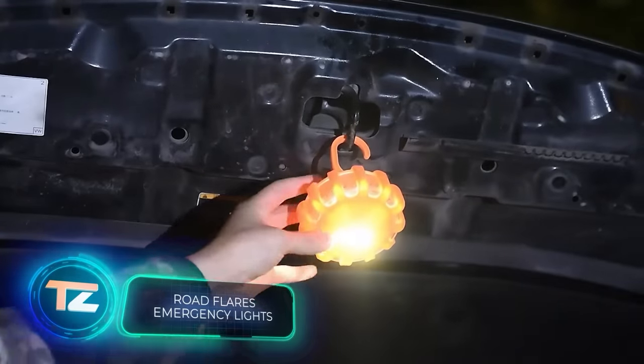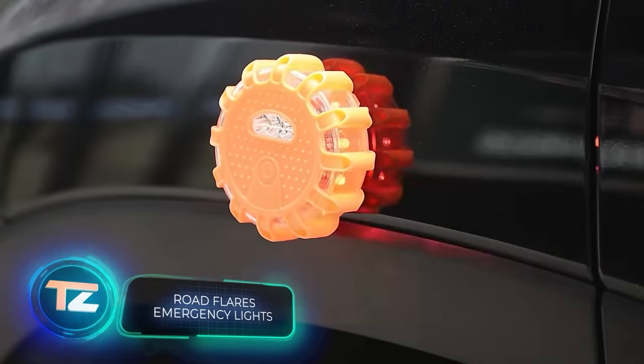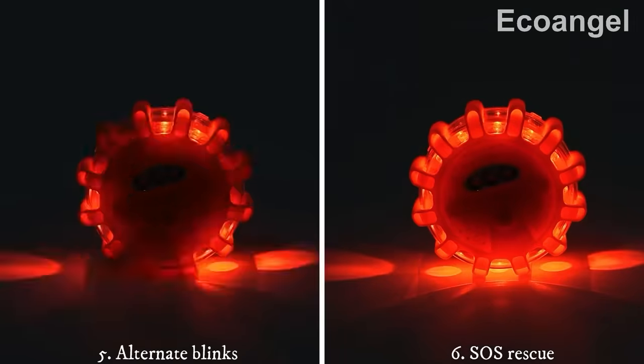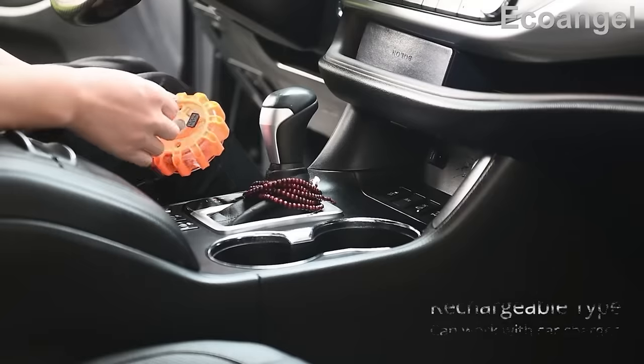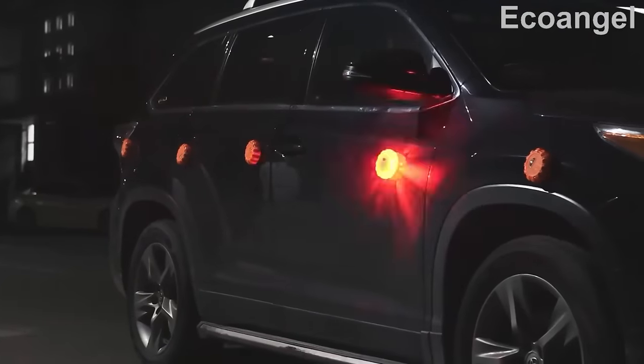This kit will come in handy for many drivers. It consists of three discs, and each one has nine different flashing modes. These discs can help you signal other drivers in case of an accident, illuminate your engine during repairs, or mark a parking spot. Each disc has a 650 mAh battery. The whole kit is available for $20.